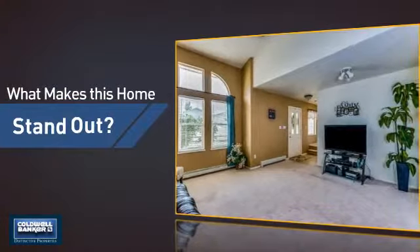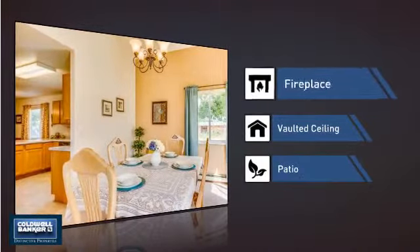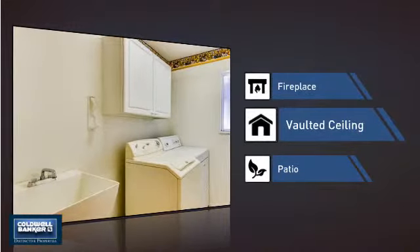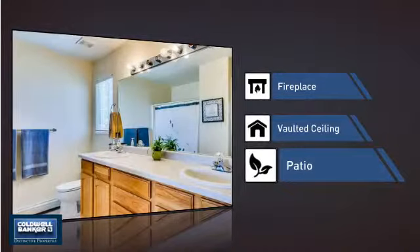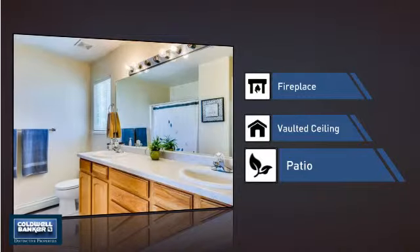But let's talk about what really makes this home stand out: a fireplace for keeping you warm and cozy on cold winter nights, a vaulted ceiling for an elegant look that gives you a feeling of greater space, and a patio giving you some extra outdoor space for dining, recreation and more.